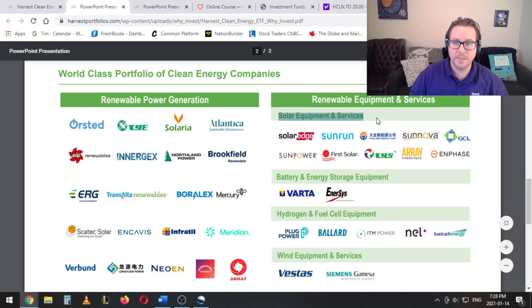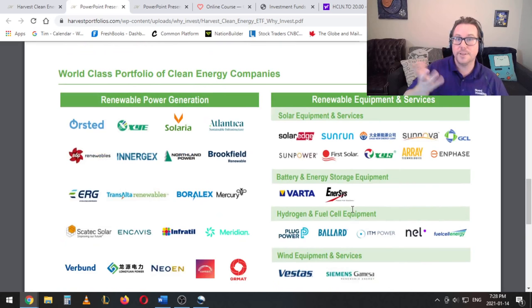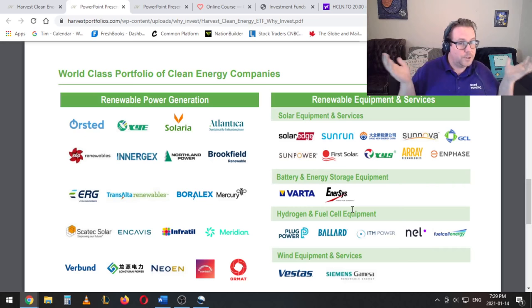In addition to these renewable energy utilities, you do have solar equipment and services. So Enphase — they've done really well lately, they do rooftop solar. First Solar has been around for a long time — these would be the largest solar panel manufacturers. As well, a little bit of battery and energy storage equipment. Hydrogen and fuel cell equipment — this is an area that some people are really excited about. And wind equipment and services: Vestas and Siemens Gamesa — these are the two largest wind turbine manufacturers in the world. I want to point out there's no electric cars in here. So no Tesla, no NIO — they're just not in here. So if you're looking for exposure to Tesla you're going to have to get into a different ETF. That said, I'm fine with that — this is very much focused on clean energy, and really the only link to electric cars would be inside the battery and energy storage equipment companies.